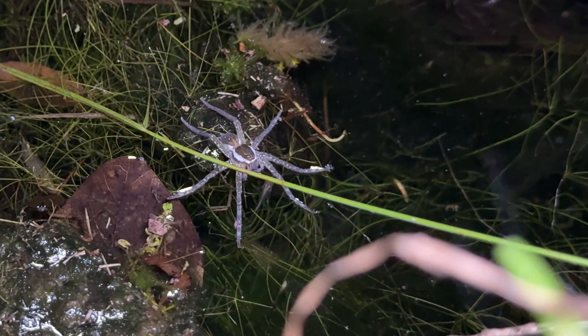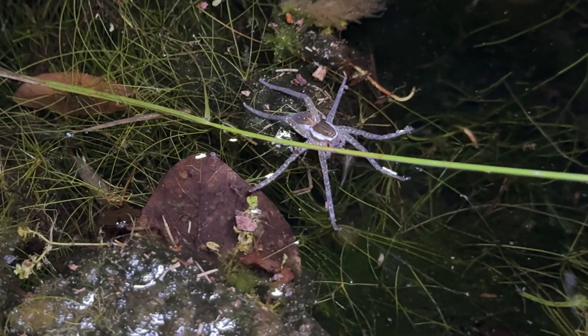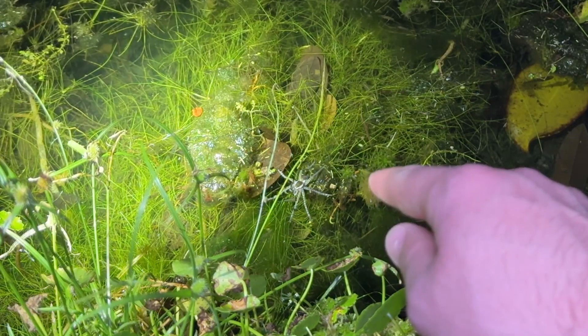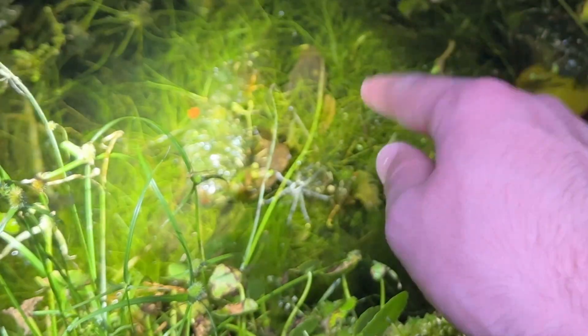I see a pretty large eye shine that is out on the water, so it's got to be a fishing spider. I want a good size one — ooh, this one looks big. That is a nice sized one. You can see on the surface of the water right there — that is my target, a six spotted fishing spider.